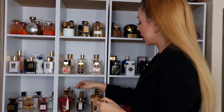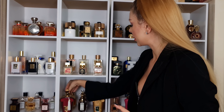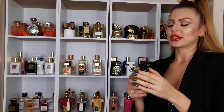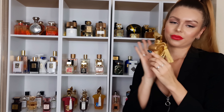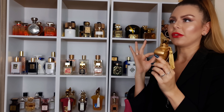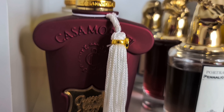Then we have Dama Bianca — powdery vanilla with some kumquat. Dolce Amalfi — smells like a fruity bubblegum, I do really like it most days. And then two of my favorite perfumes of all time — two of the best gourmands that exist in my opinion. Lira — this is orange cheesecake, and the vanilla in this perfume is stunning, beautiful, amazing.